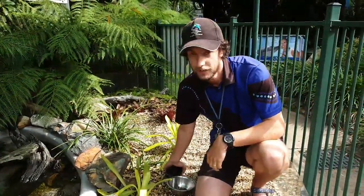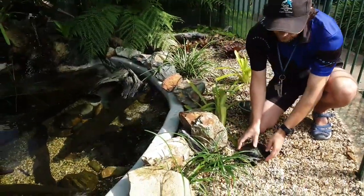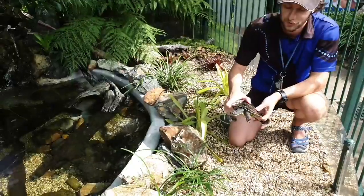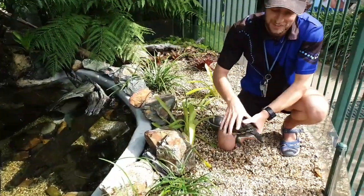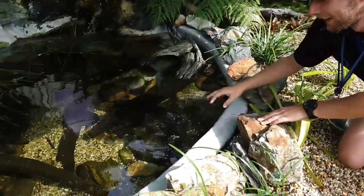I'll pop these guys back in the water to join their friends. Now this big fellow here, his name is Raphael. We do have four short-neck turtles or Macquarie turtles and they are named after the ninja turtles. So we've got Raphael, Michelangelo, Donatello and Leonardo.